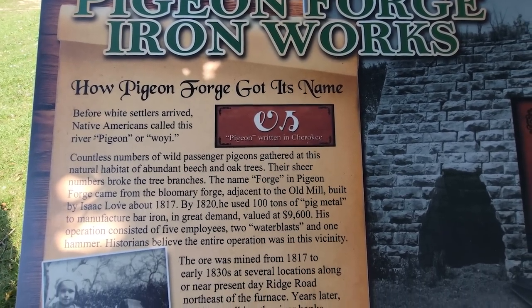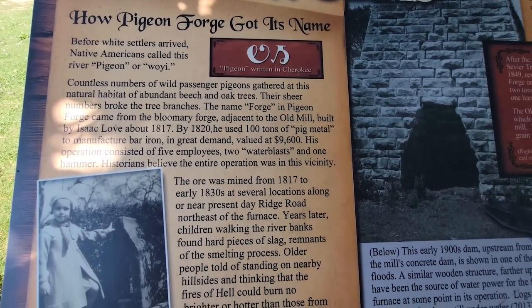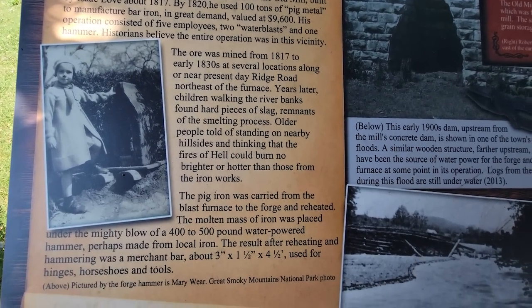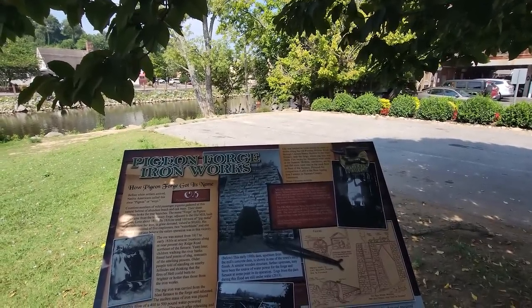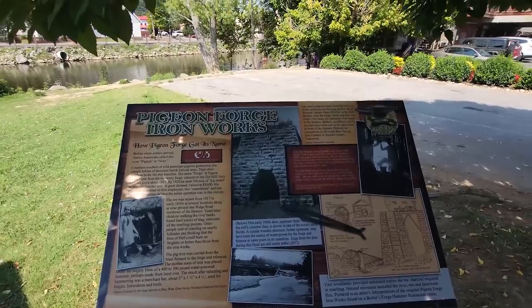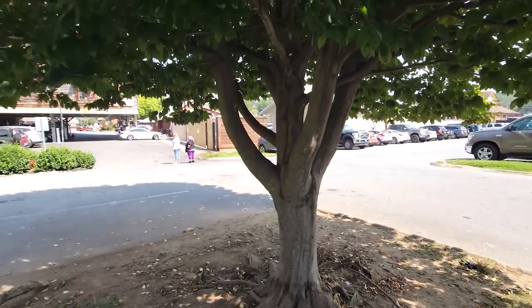Pigeon Forge Ironworks. How Pigeon Forge got its name — there was a forge not too far from here. I believe it's actually over near Patriot Park, which is directly behind us. And this is where passenger pigeons would gather. And the pigeons are still here. We have plenty of videos in our library where the pigeons and Dawn hang out. So we're here in Pigeon Forge, where it all started, right here at Patriot Park.